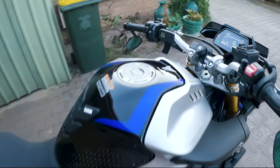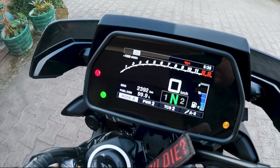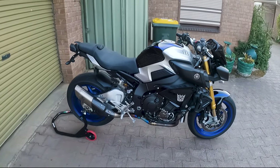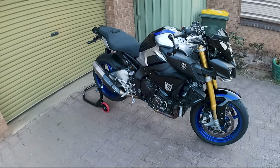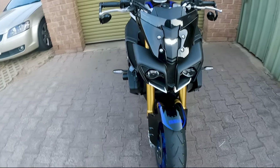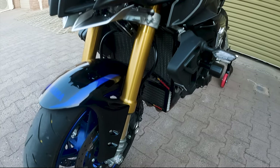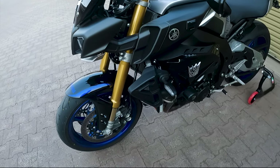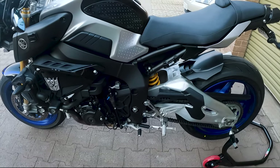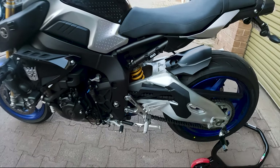We'll start off with the good about the MT10. First and foremost, the thousand CC engine — it's running roughly 155 to 160 horsepower at the wheel, which is just astronomical. It's the same engine that comes out of the Yamaha R1M and puts out an incredible amount of power — roughly 111 Newton meters of torque. You've got power pretty much the whole way through the rev range, which makes it a terrific bike to ride whether you're commuting in traffic or up in the twisties.